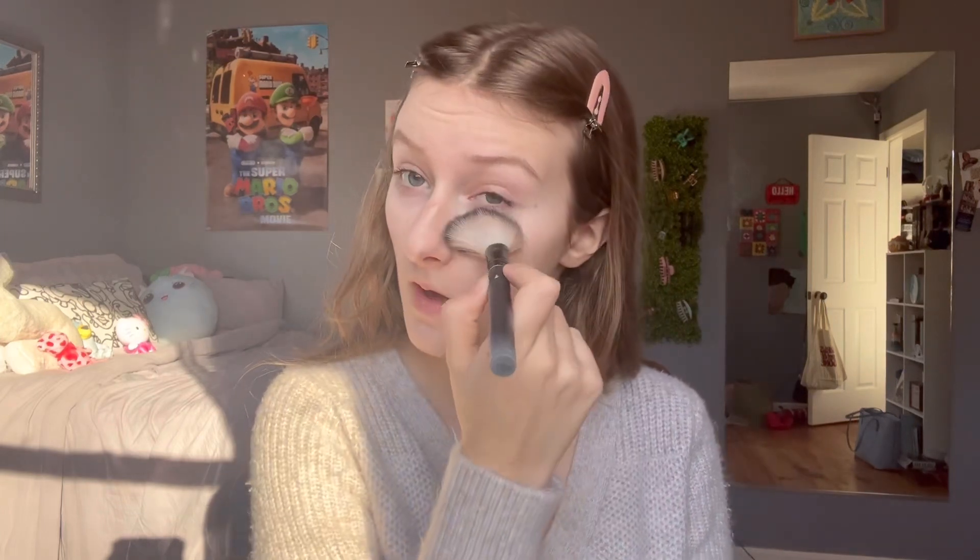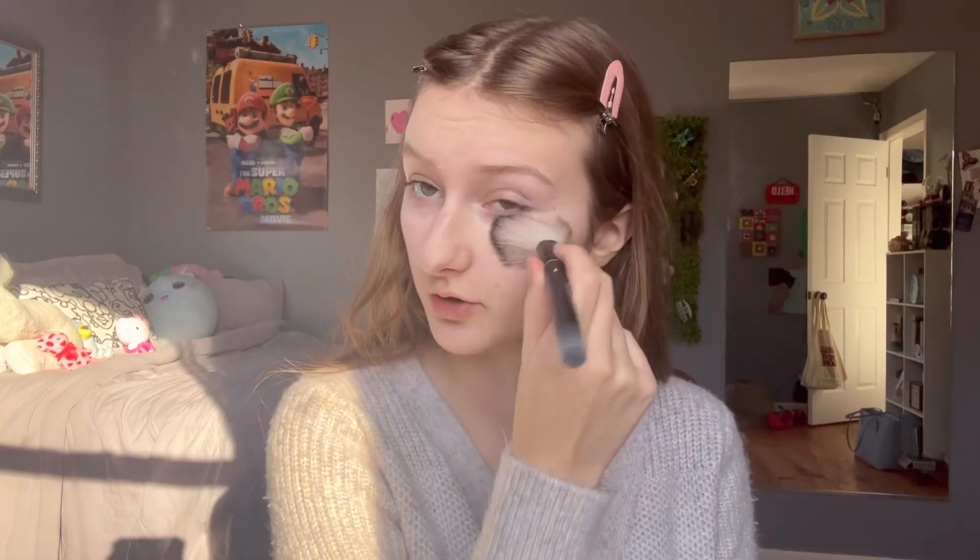Oh, she's a beaut. She is a beaut. We're going to go in with my contour and setting palette right now so I can set my under eyes and put on some contour to make my face not super pale. Because even though you want it to be pale, you don't want it to be super pale, no matter what kind of makeup you're doing.